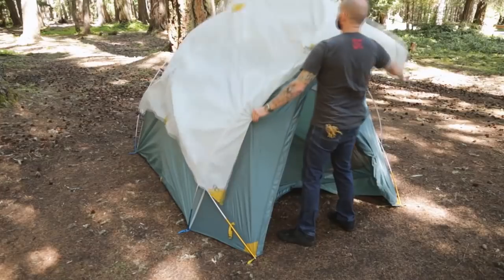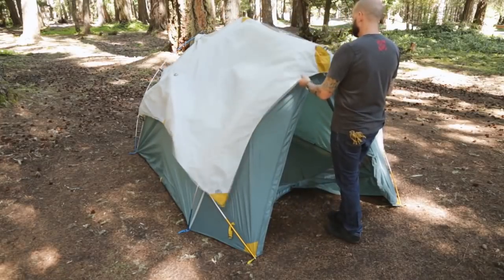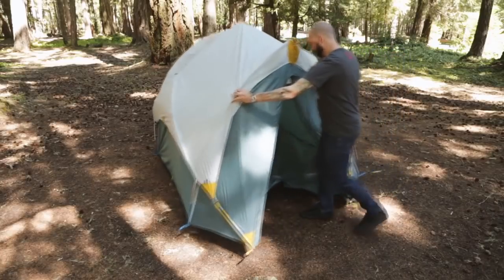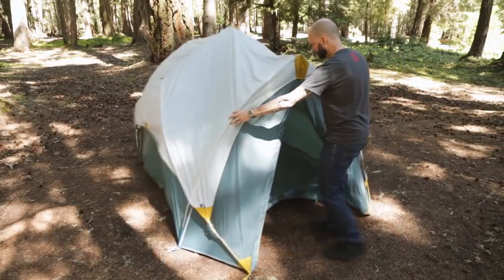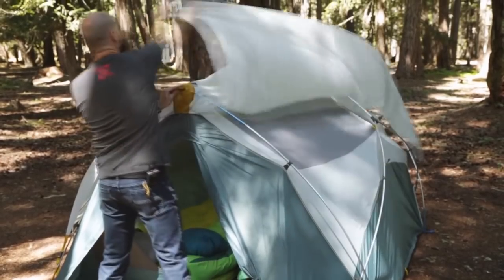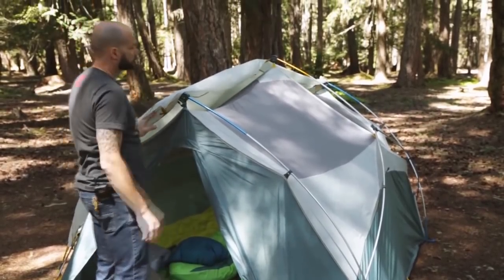The rainfly setup is easy and can be done with one person — no need to try and toss it from one end of the tent to the next. The Tranquility's rainfly is also no-stakes required, allowing you to move the tent without hassle, even with the fly attached. Want to enjoy some evening stargazing? Just flip the fly to one side for your viewing pleasure.